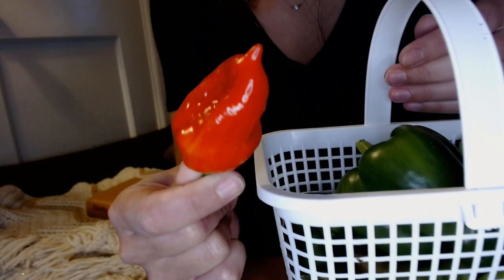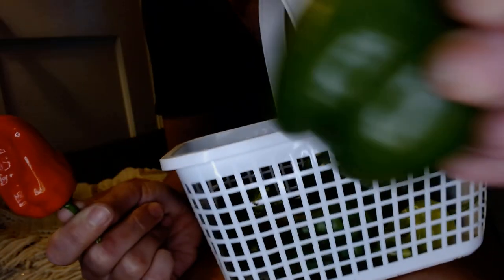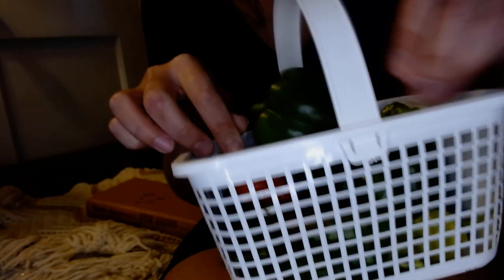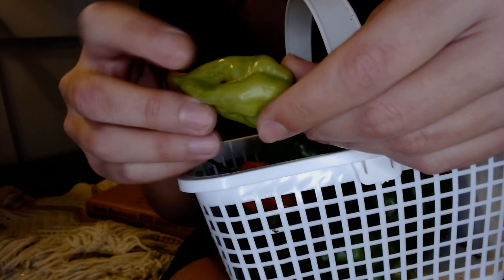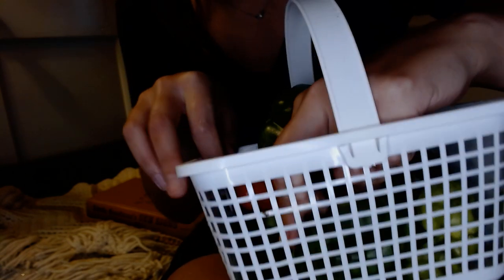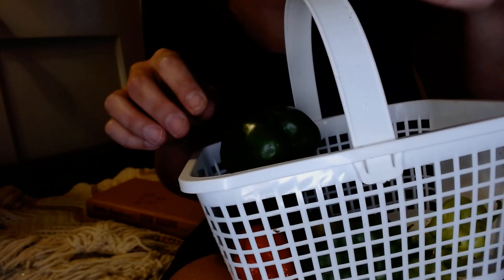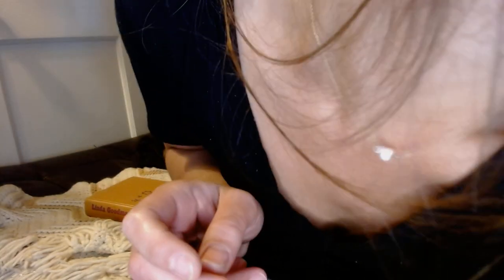Habanero peppers. This just looks like spicy death, honestly. Bell pepper goodness. More habaneros that are not ripened, but obviously they're starting to get eaten a little bit there. Little bastards. Pretty sure they'll still be spicy, though. And a bigger bell pepper — it's off the two-year bell pepper plant.